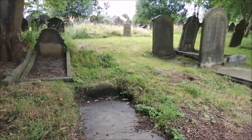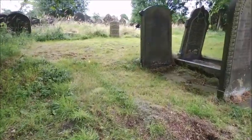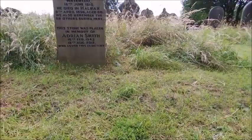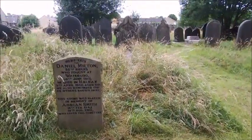We are now going to be going over the grave of Thomas Kitchenman who was a Chartist. Unfortunately there is no stone. This stone here is Dan Milton, a man who actually fought at Waterloo.